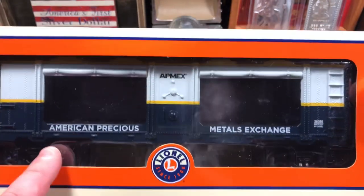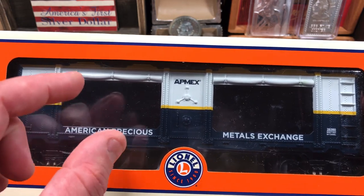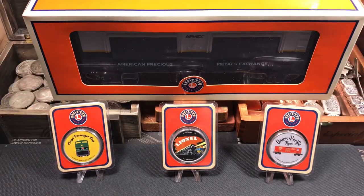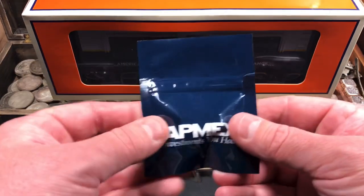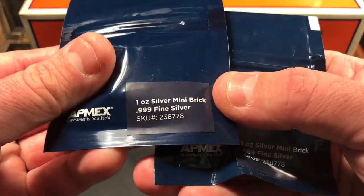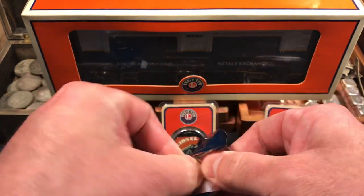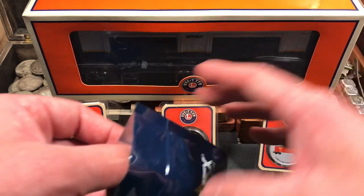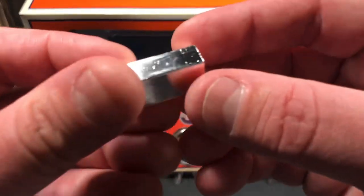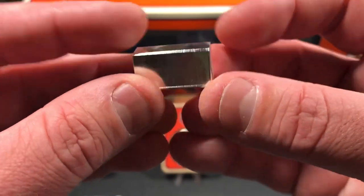It says American Precious Metals Exchange, and what's really cool is it has these open windows. Inside there are a bunch of different little slots where you can put one-ounce silver bricks — they actually make these silver bricks exclusively for this toy train from Atmex. This one came with two of the Atmex one-ounce mini bricks, three nines fine. Let's open these up real quick. I just thought this was so cool — it's a toy train you can put silver bars in. I wish I had this when I was 12 years old.